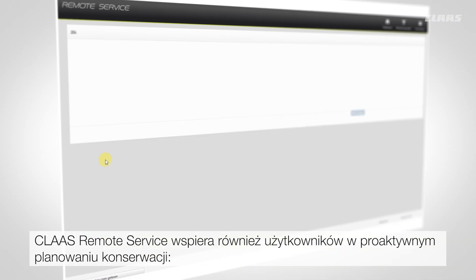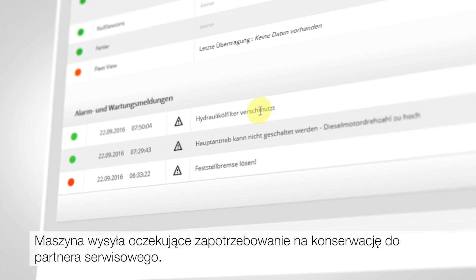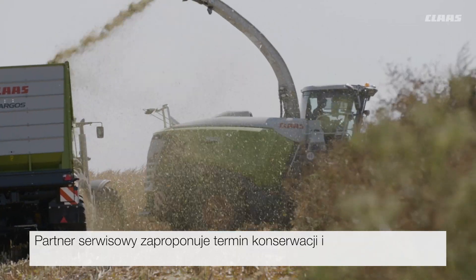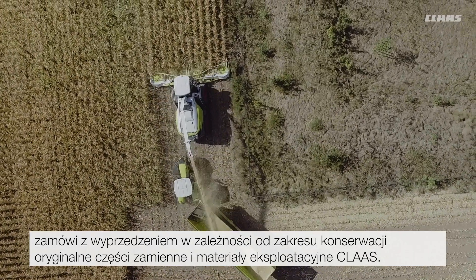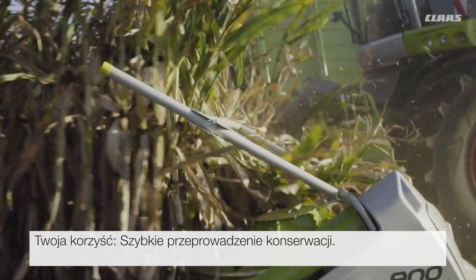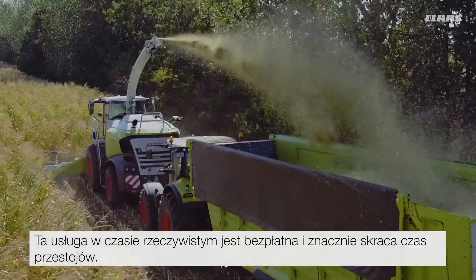Class remote service also supports you in proactive maintenance planning. Your machine sends any maintenance tasks which are due to your service partner. Your service partner provides a suggested date for the maintenance and, based on the maintenance scope, orders original consumables from Class in advance. The benefit to you? Fast execution of any maintenance. This real-time service is free of charge and significantly reduces downtime.